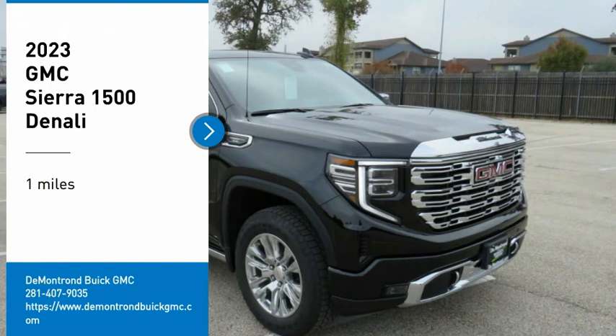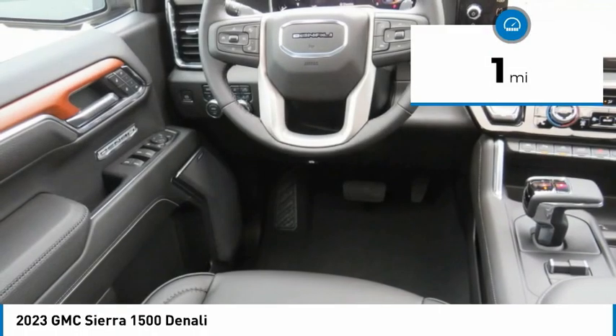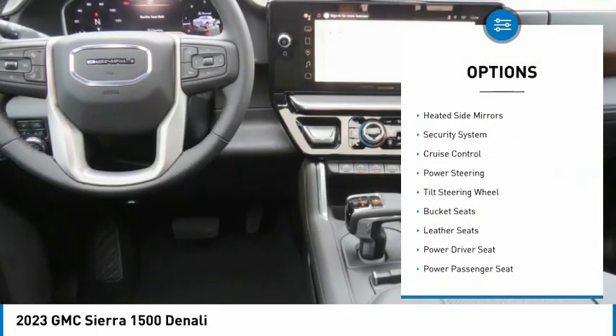Power and advanced technology can both be found in this fantastic truck. This vehicle has less than 100 miles. Here are some of this vehicle's great options: sliding rear window.